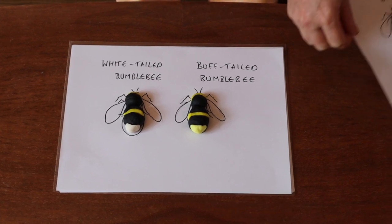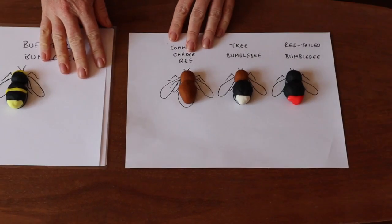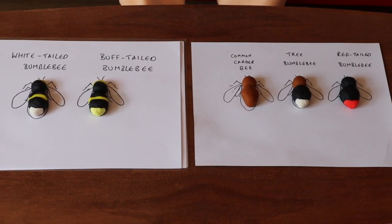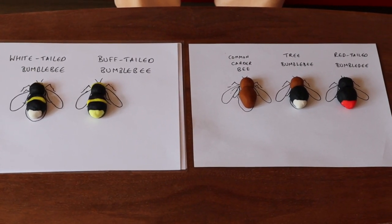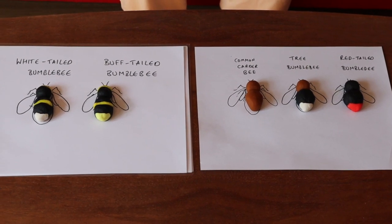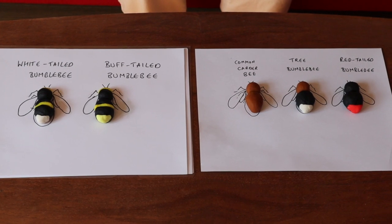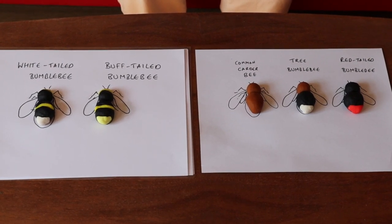You may notice another stripy black and yellow bee in your garden with an extra stripe — at this time of year another queen with a yellow stripe here as well — that's the garden bumblebee. So there are actually at least three common black and yellow striped bumblebees in addition to the others. You may think a bumblebee is just a bumblebee, but that's nature for you — we always have a lot of diversity and different species.